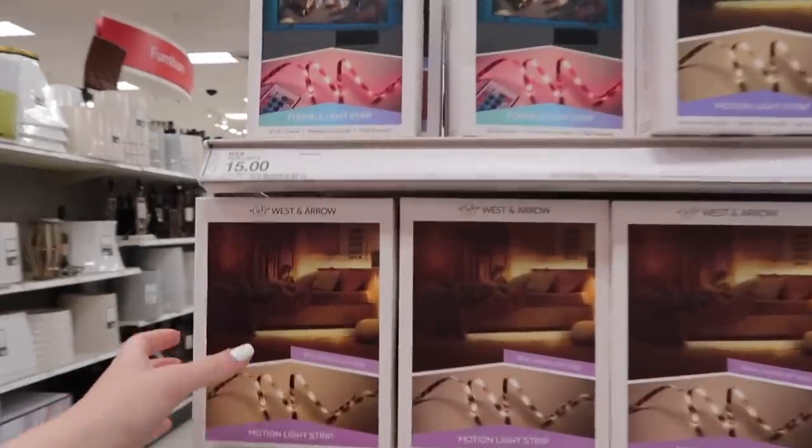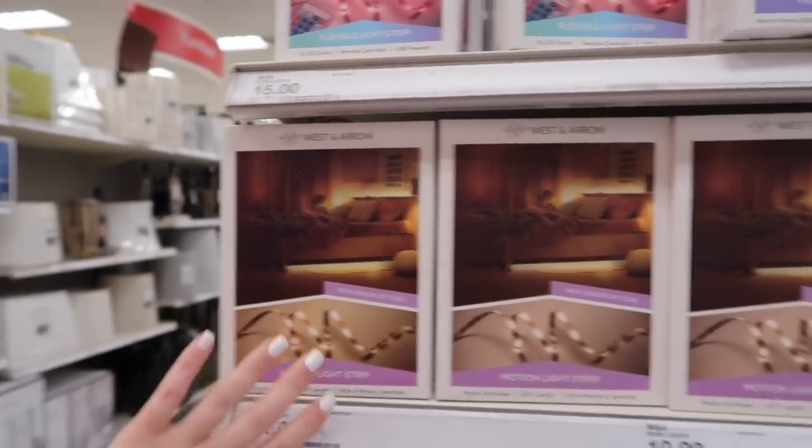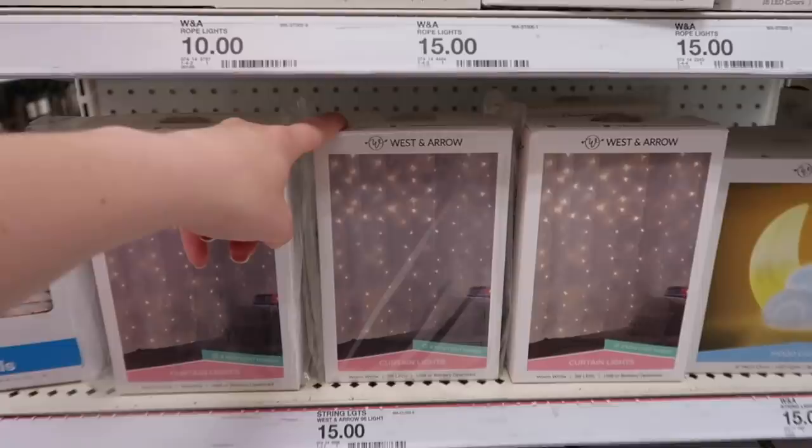I also want some lights, but I don't know if I should get ones that go under your bed that are motion-censored, or if I should get curtain lights. Maybe I'll do both. These are really cute — they also have ones that change colors, but I think I'm going to get these for now because I could always come back.